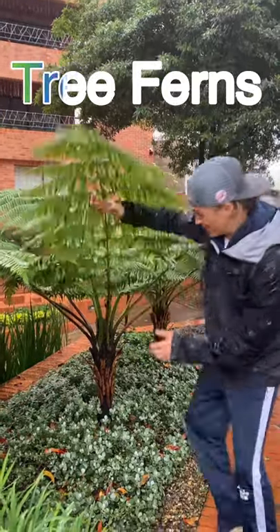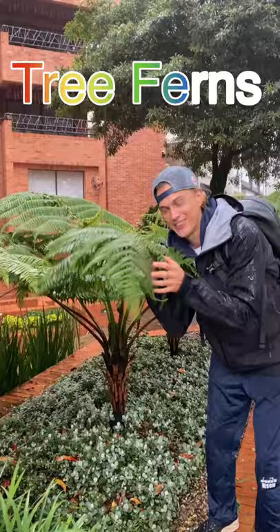The tree fern. Is it a tree with a beautiful trunk, or is it a fern with lovely soft fronds? It's a tree fern.